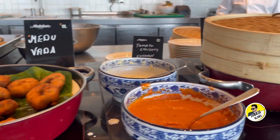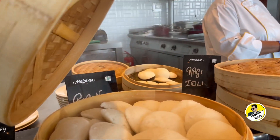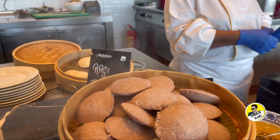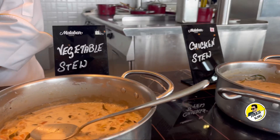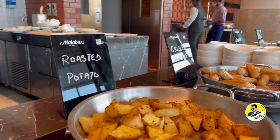Vada. There are also two kinds of idli available: normal idli and ragi idli. There are also some veg stew and chicken stew. There are also grilled tomatoes, sautéed vegetables, and roasted potatoes.